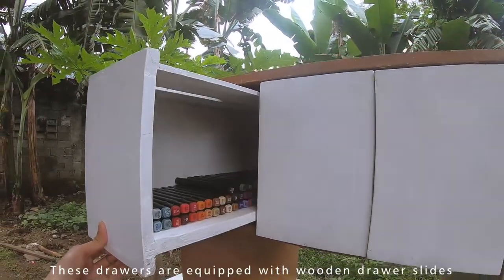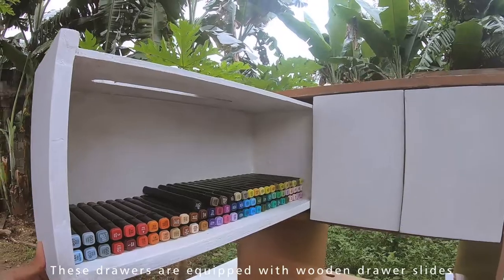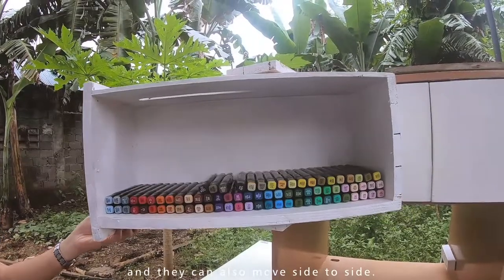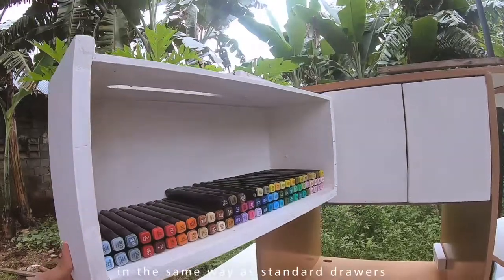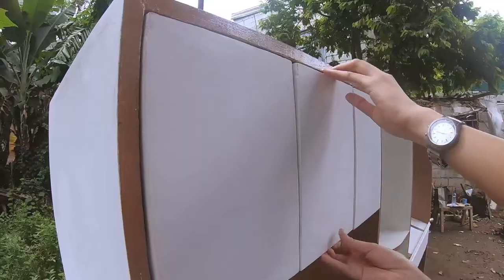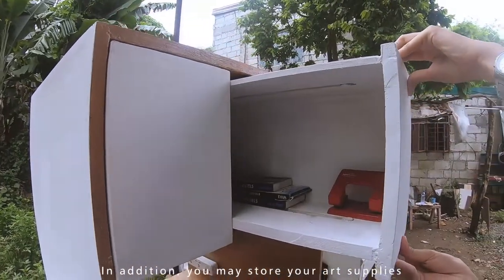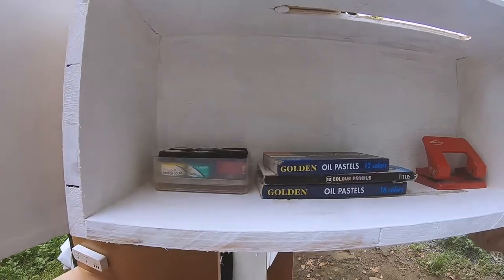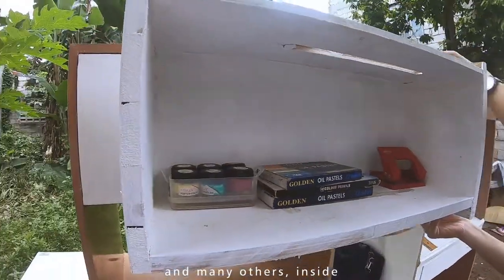These drawers are equipped with wooden drawer lights that can be pushed and pulled, and can also move side to side in the same way as standard drawers. In addition, you may store your art supplies such as markers, poster paint, and many others inside.